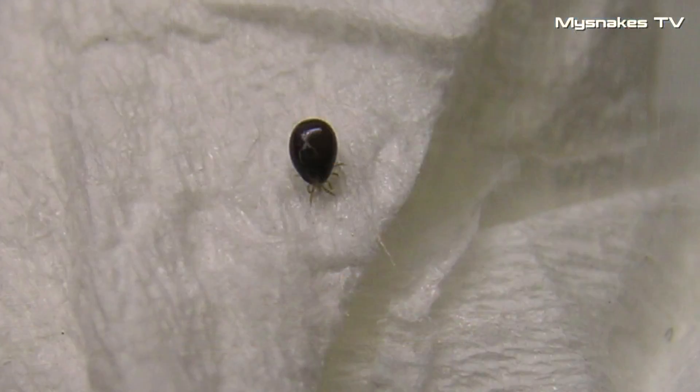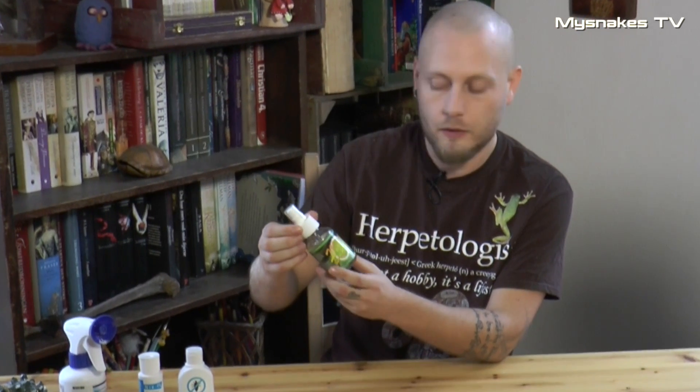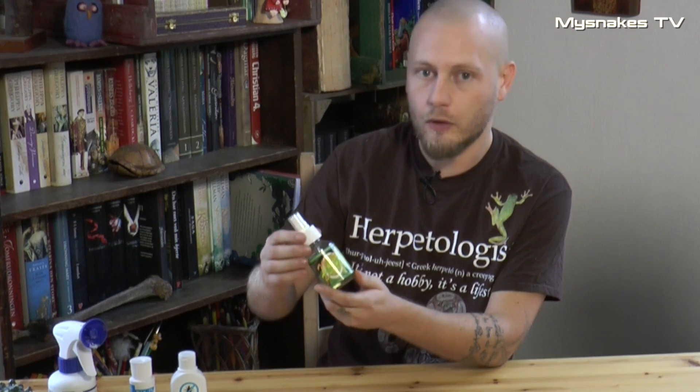Der er også et temperamentsspørgsmål i forhold til, om man vil bruge gift, om man vil bruge olie, eller om man vil bruge nogle mere biologiske metoder. Jeg har efterhånden prøvet at være hele vejen rundt, og mange gange bruger jeg også en kombination. Der findes en masse kommercielle produkter. Det her er et olieprodukt med noget eukalyptus i, som skulle være både præventivt og også kunne behandle mod blodmider. Der findes også en masse former for gift, man kan købe i lignende flasker.